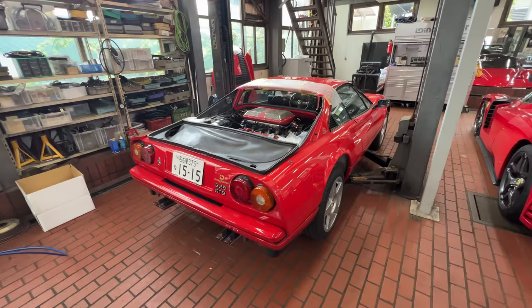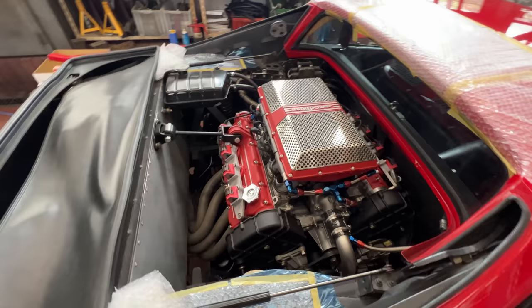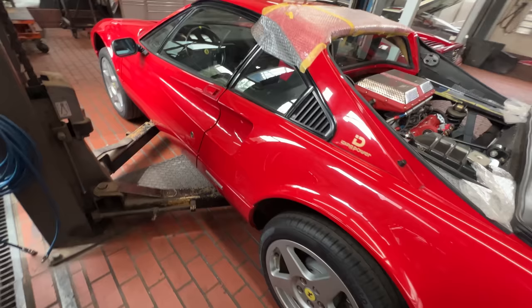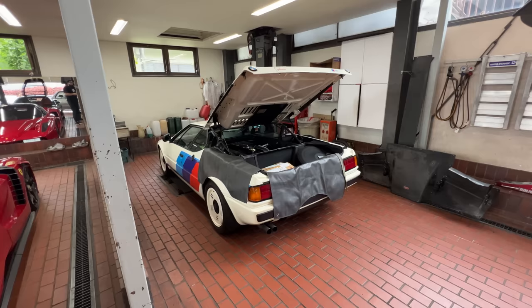Over to the first Ferrari that was originally done by Ida-san — the 328 GTB. This has been stroked again for a boost of 50 to 60 horsepower and features a complete bottom end, ported and polished heads, custom exhaust system, custom intake, and some exterior touches. The Hiding Power exhaust — this is one of many that he built back in the day.